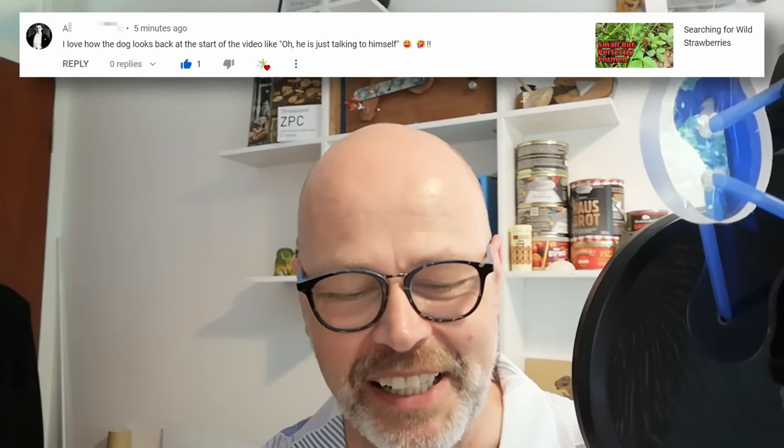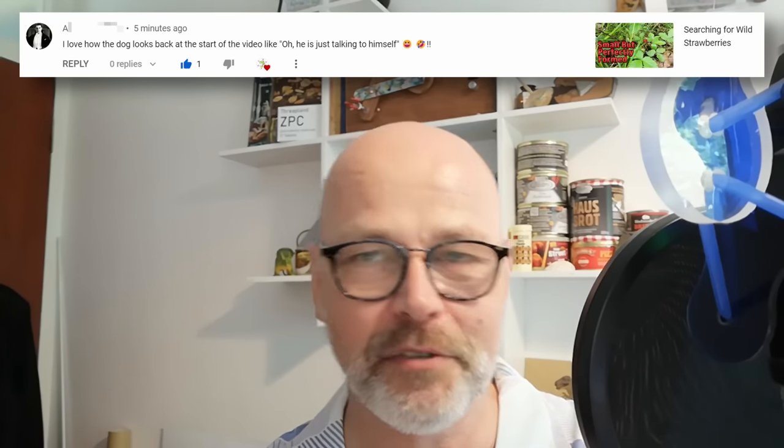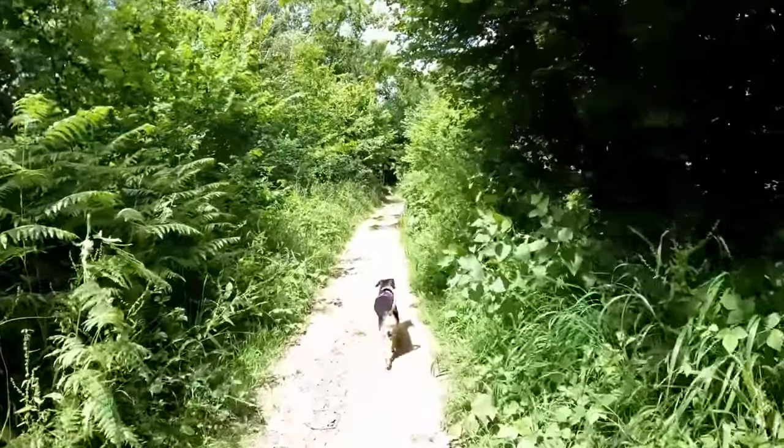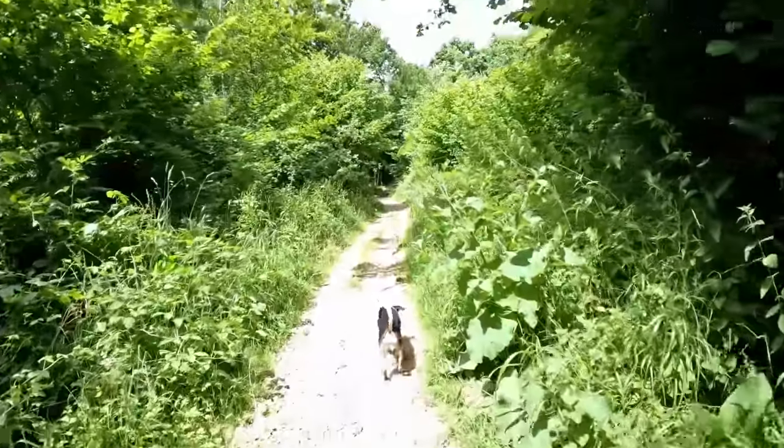Next, this is the wild strawberries video. It says: "I love how the dog looks back at the start of the video like, oh, he's just talking to himself." Just watch that bit — it's not all that often that I come out for a walk looking for something in particular. She absolutely does look back. I started talking to the camera and the dog thought I was talking to her, so she looks back as if to say, oh, he's doing that again.